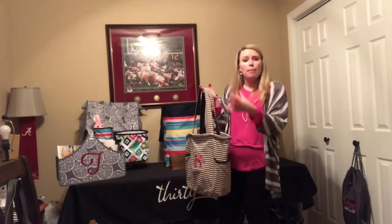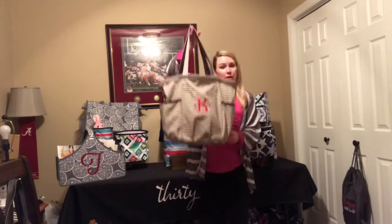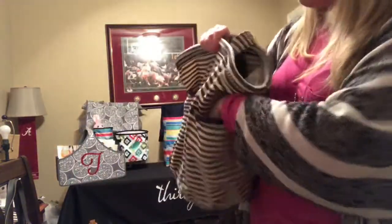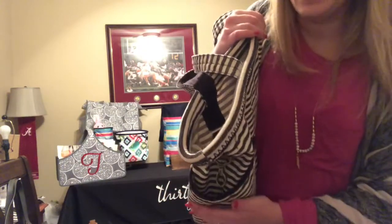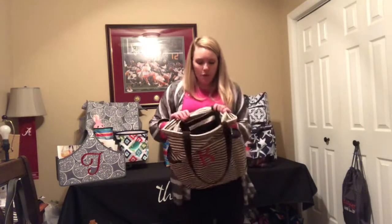For the last purse in this video, this one is for those of you who love big purses. Not everybody can fit everything in a small purse — some of you are on the go, you have kids, you need something bigger. Well, here you go — this is the Retro Metro Bag, which can double as a fabulous purse. It has giant pockets on the sides; I can actually fit two water bottles in each of these pockets, for a total of four water bottles. So for those of you who have kids and are looking for a giant purse to hold all those drinks, this is the one you want.